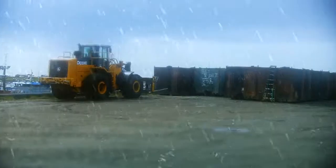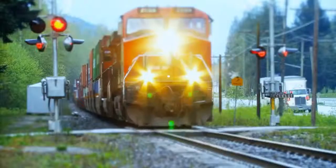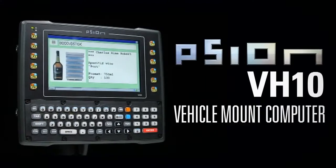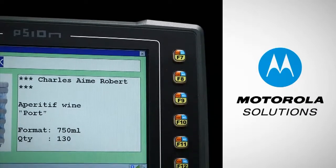Welcome to the future of rugged computing. It's a rough world and Motorola knows it, but exposure to varying environments shouldn't limit access to information that's critical to getting the job done. Introducing the Scion VH-10 Vehicle Mount Computer, brought to you by Motorola Solutions, a pioneer in technological innovation.